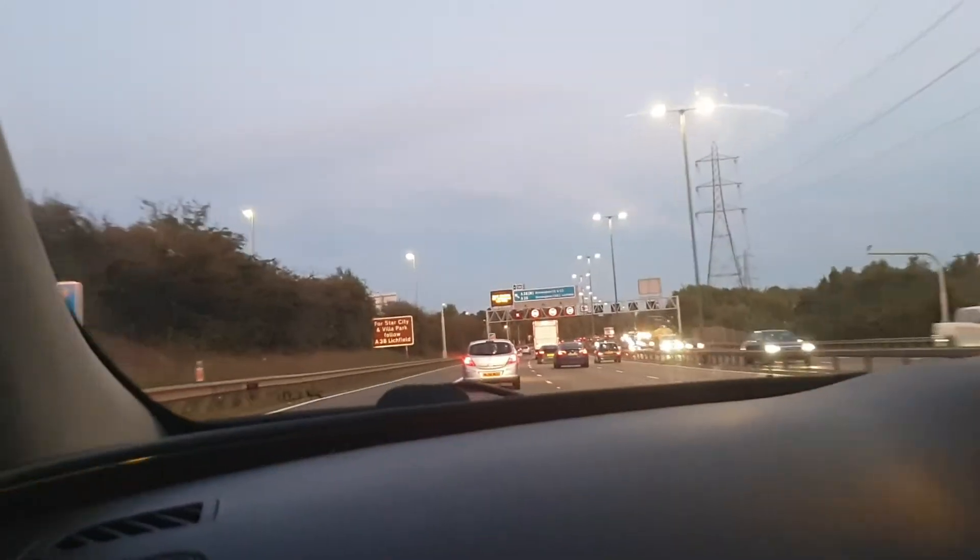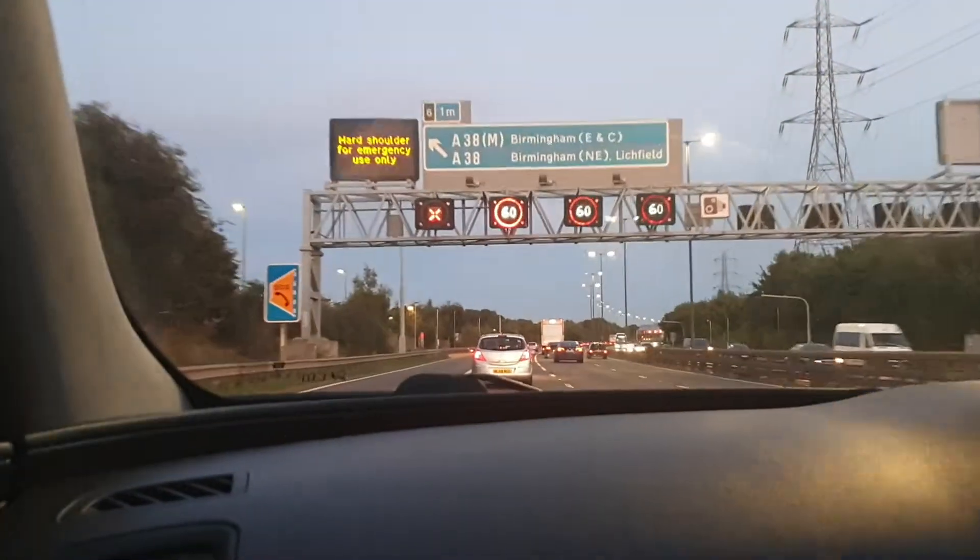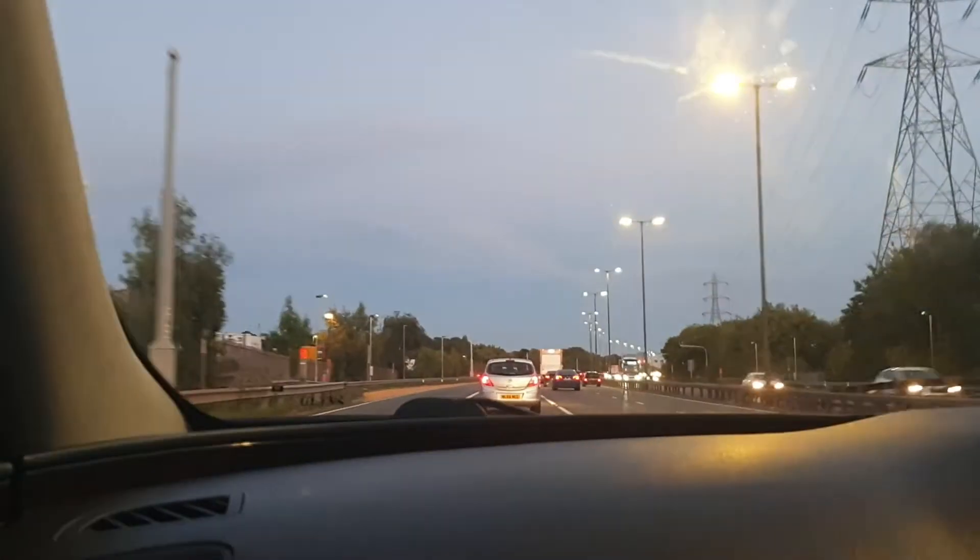For Star City and Villa Park, follow A38 Litchfield. Hard shoulder for emergency use only. Birmingham, and then Birmingham again, Manchester. This bus goes to Manchester.